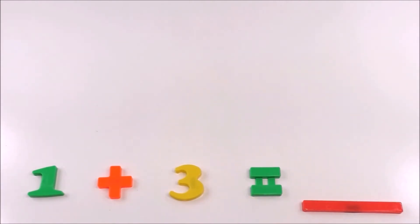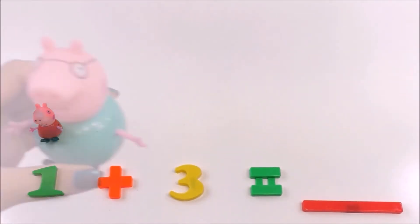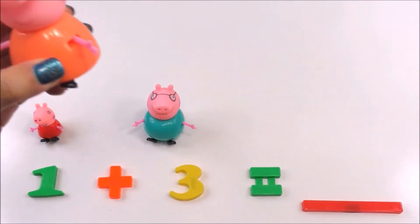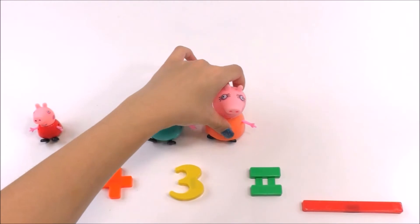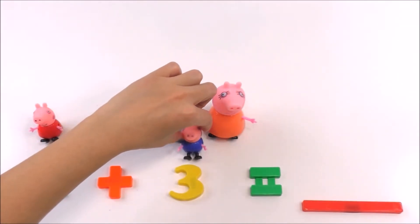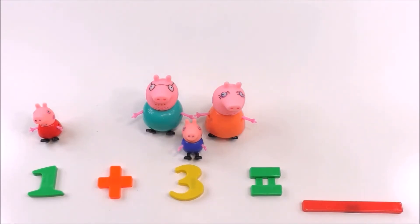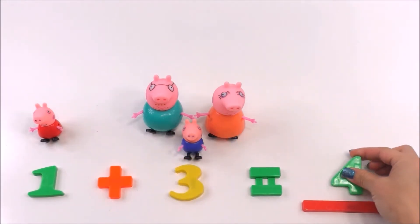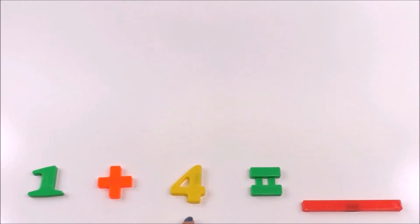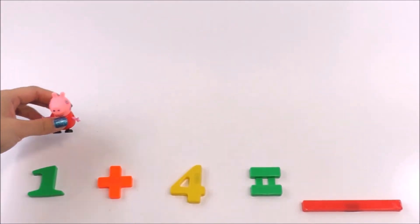What does one plus three equal? Here's one Peppa. Here's Daddy Pig — he's number one over here. Mommy Pig is number two. George is number three. How many pigs are in the pig family? Let's count them: one, two, three, four. The answer is four. One plus three equals four!